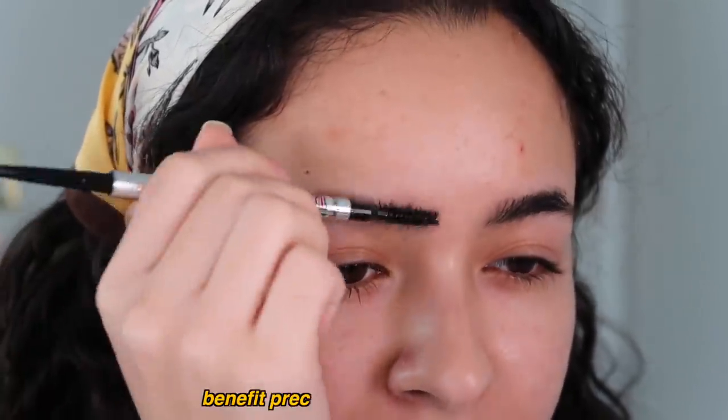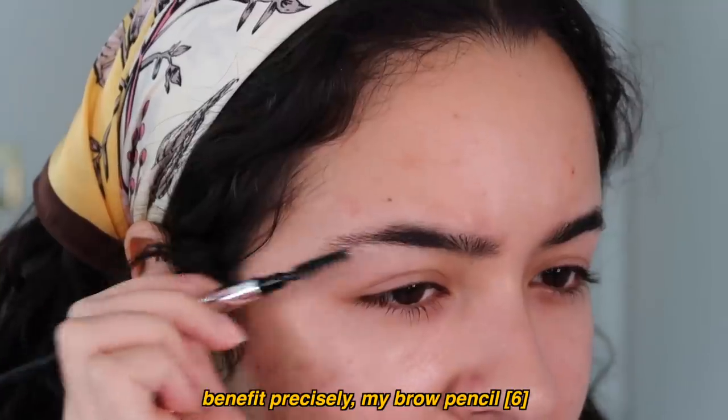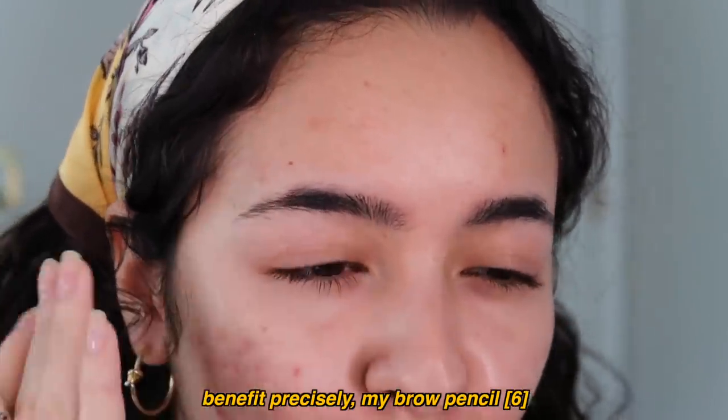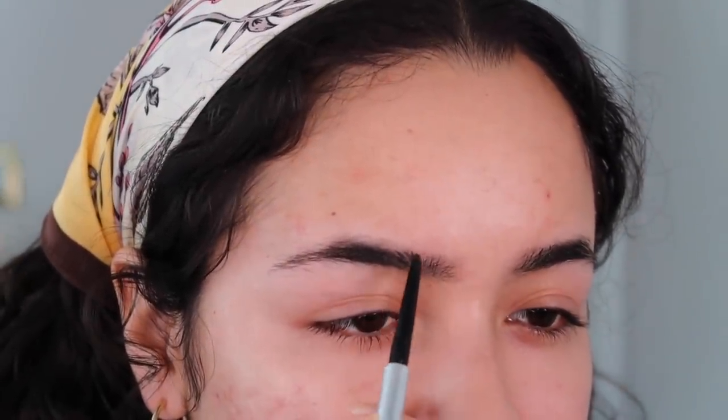I recently got a lot of makeup, so I'm basically using everything that I fell in love with in the past like three weeks. I'm using the Benefit Precisely My Brow Pencil because I love it. It's in number six. I just can't use a pomade because my brows are so grown out from quarantine that she just needs something a little lighter.